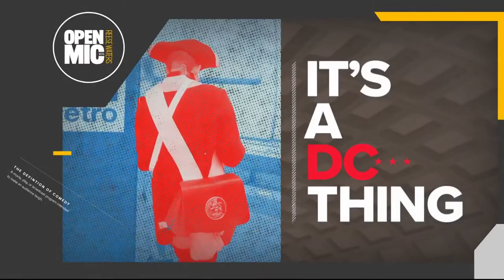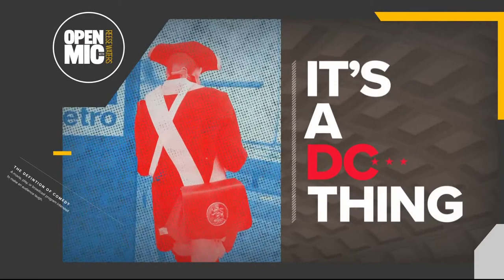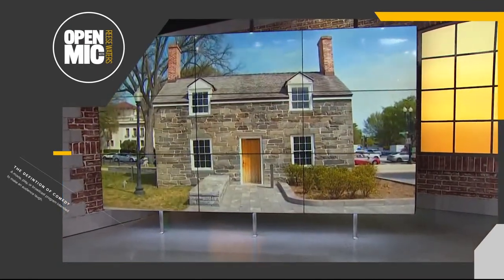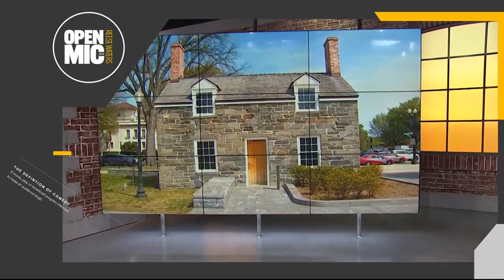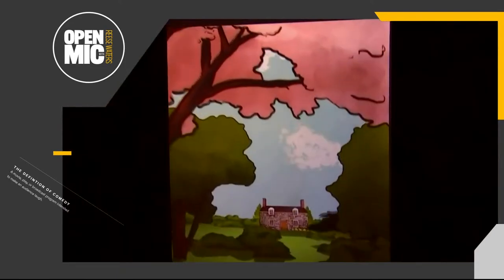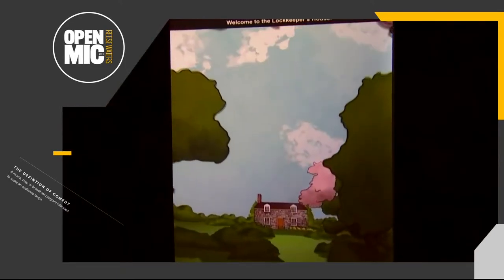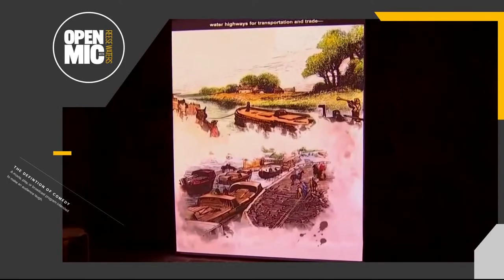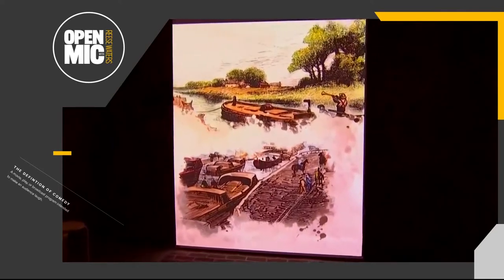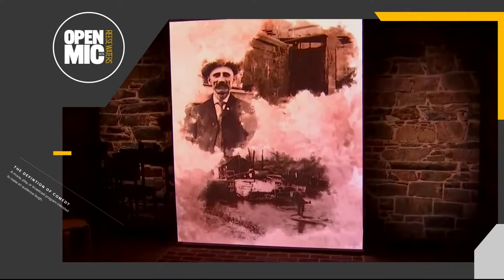The oldest existing structure on the National Mall is now back open for visitors. The Lock Keeper's House sits at the corner of 17th and Constitution Avenue and it actually has a lot of history. It is 185 years old and it once served as the home of a canal lock tender. When touring it, you can get an immersive multimedia program to introduce you to the evolution and growth of the National Mall.